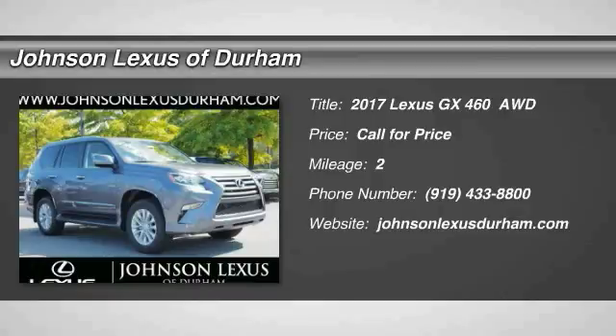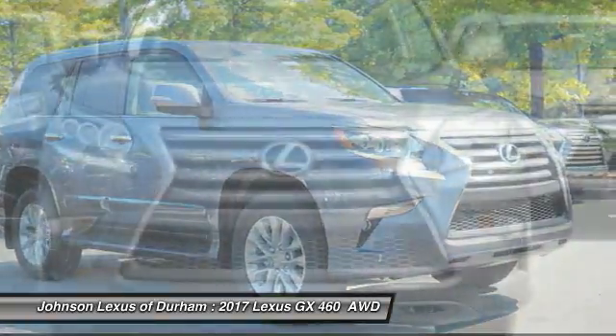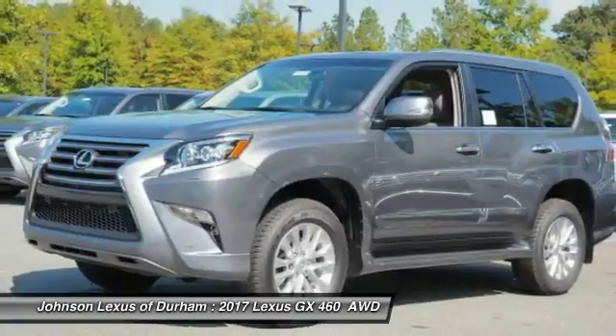Come test drive the 2017 GX460. This 7-passenger utility vehicle is more powerful, capable, and versatile than ever before. Visionary in every sense of the word,